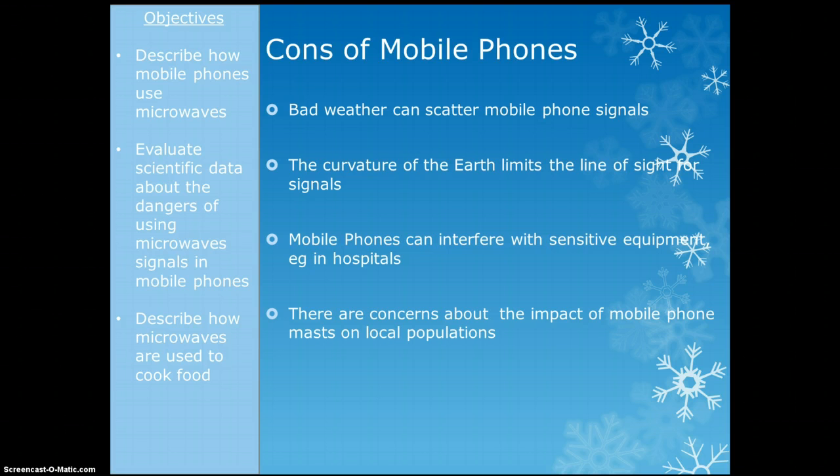Now the bad things about mobile phones. Bad weather can scatter mobile phone signals, so they don't always work in bad weather. The curvature of the earth limits the line of sight for signals, so we can only send them so far without using a satellite — because the earth bends, we can't really get a straight line all that far. Another con: mobile phones can interfere with sensitive equipment, so you can't use them in hospitals.